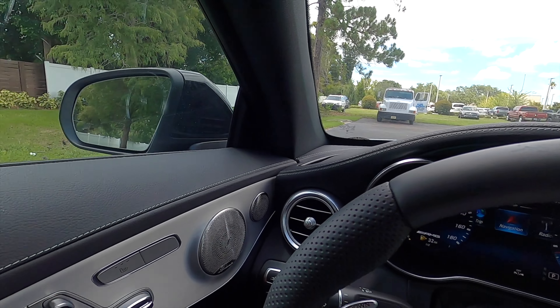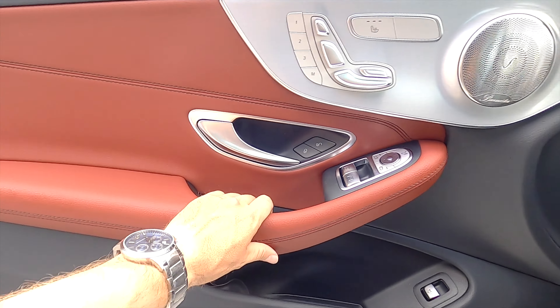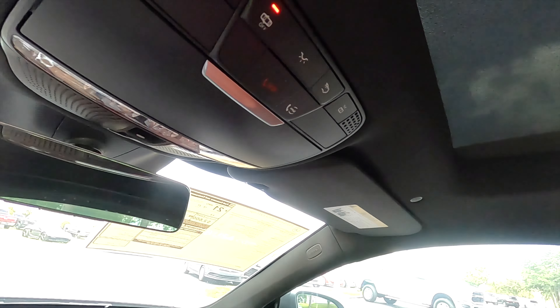The door panels configure into the dash and you get aluminum inlays with the Burmester sound system. One-touch up and down for the windows, soft-touch materials essentially everywhere they need to be, a small storage pocket, a moonroof, and an edgeless auto-dimming rearview mirror.